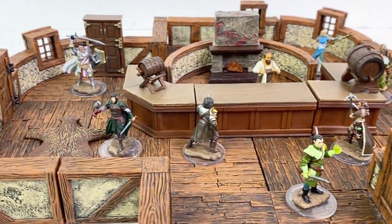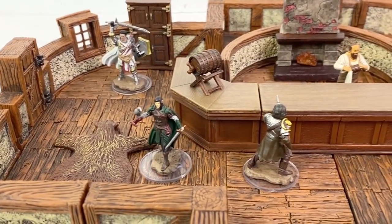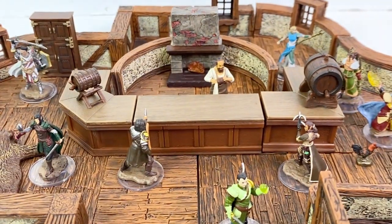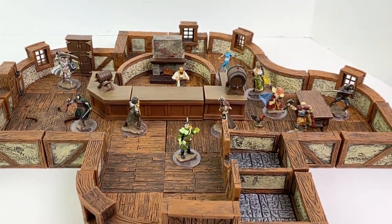These premium figures are expected around the end of September or beginning of October 2021. They have an MSRP of $7.99 each. Let me know what you think of the set and which one's your favorite in the comment section down below.